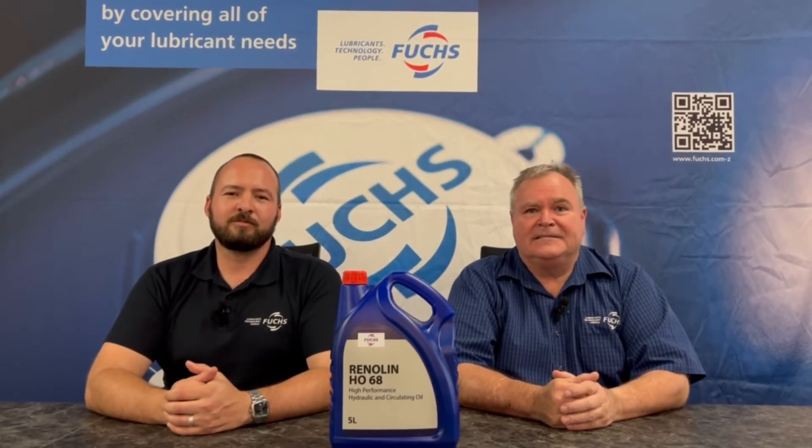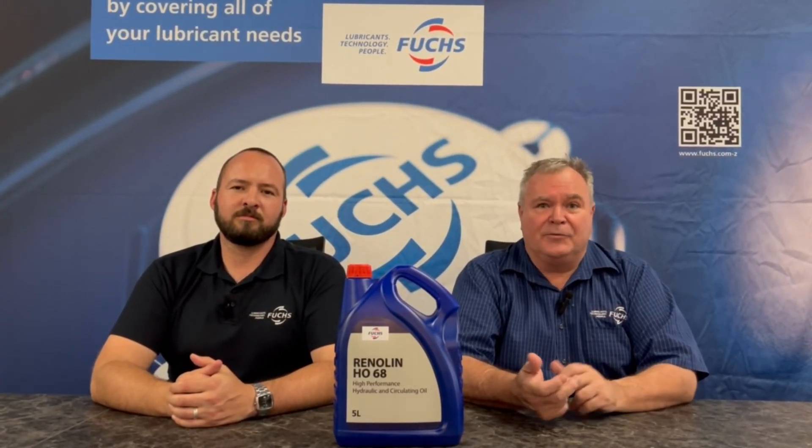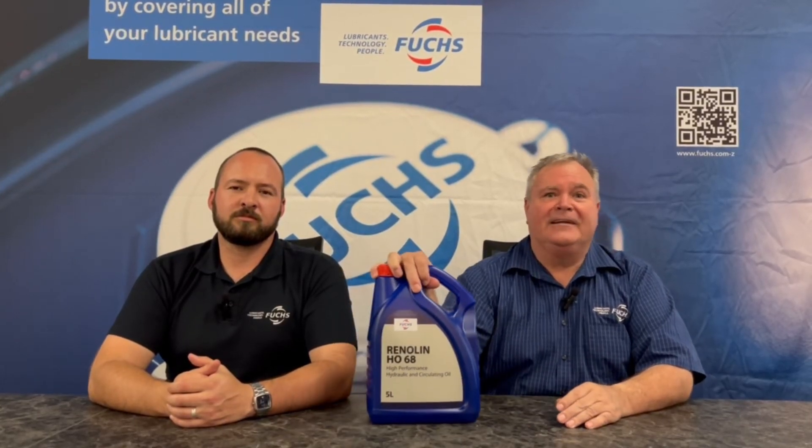Hydraulic oils are often considered less important than, for example, an engine oil, but calculating the cost of your cylinders and your pumps you'll realize why it's important to use a premium product like our Renulin HO range.